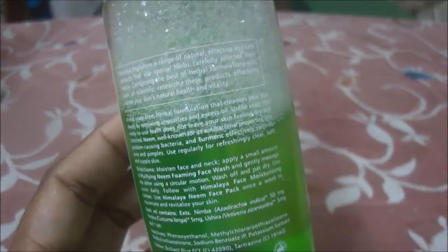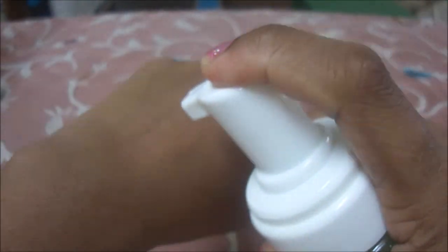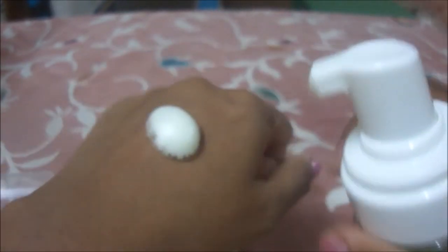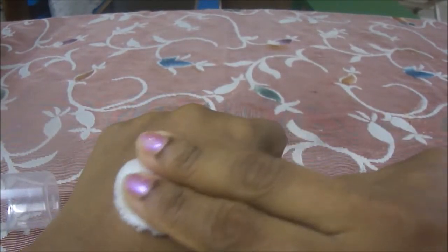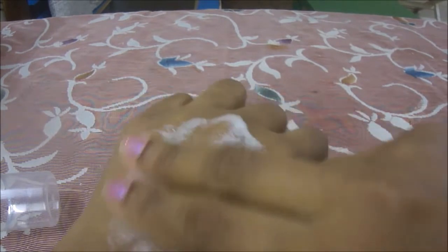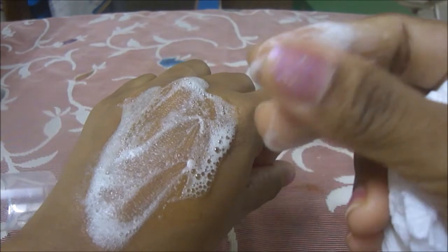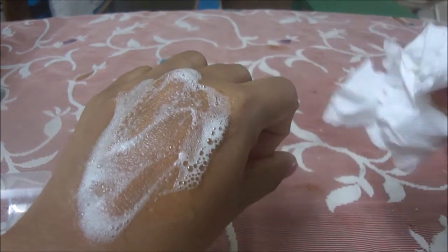It has a very pleasant herbal smell which I really love — so refreshing and soothing. You guys should definitely try this! Let me give you a quick demo of how it foams. It's a pump packaging, so you just pump a peanut-sized amount of product into your hand, and it forms a very good lather — as you can see, it's so creamy, soft, and mild with a pleasant smell.